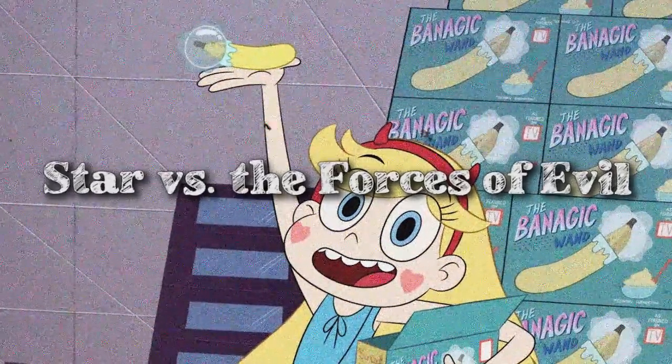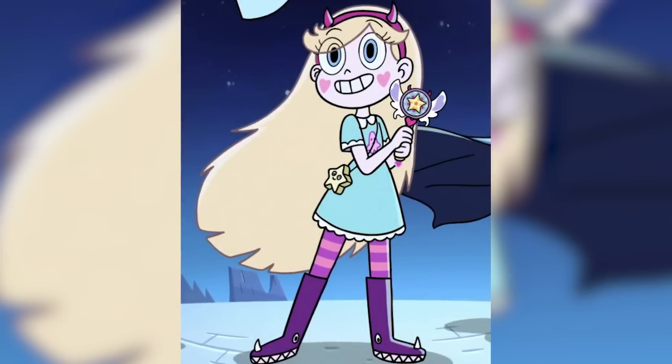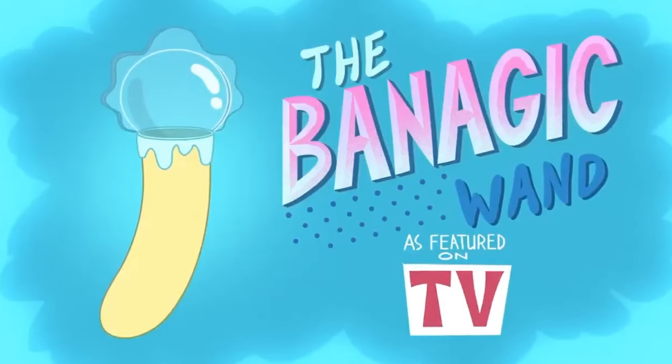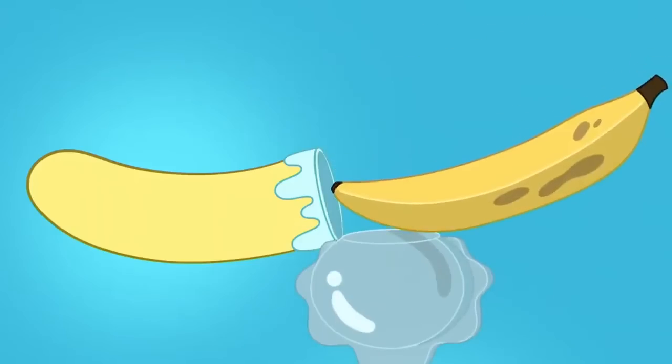Next is Star vs. The Forces of Evil, an American cartoon on Disney+ following Princess Star Butterfly, who after turning 14 is sent to Earth to practice her magic powers. There's an episode titled 'The Banagic Wand' — a wand designed to make banana pudding, also shaped like a banana. Disney thought it was too close to a phallic object, so they cut the episode entirely from TV and Disney+.